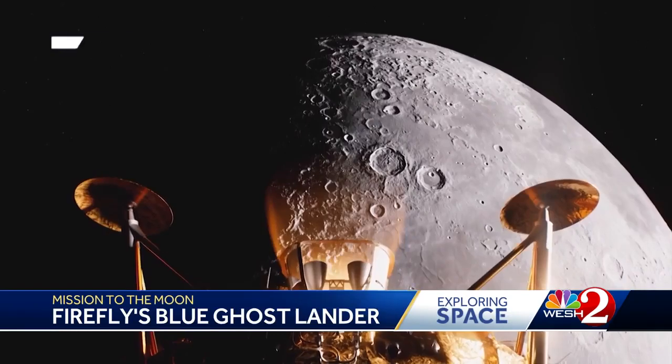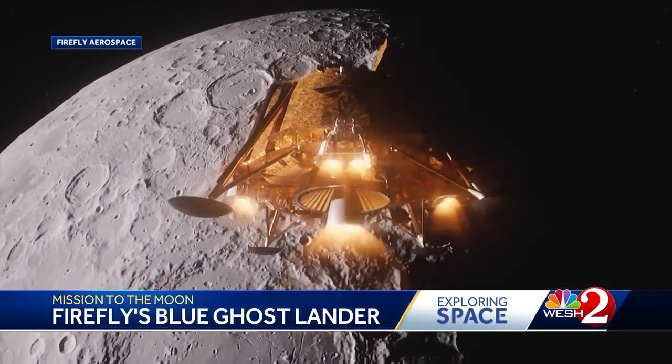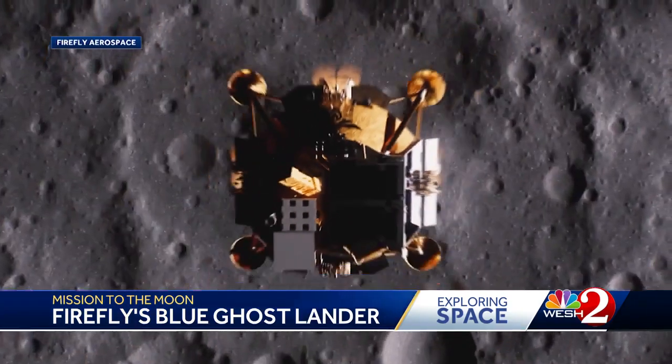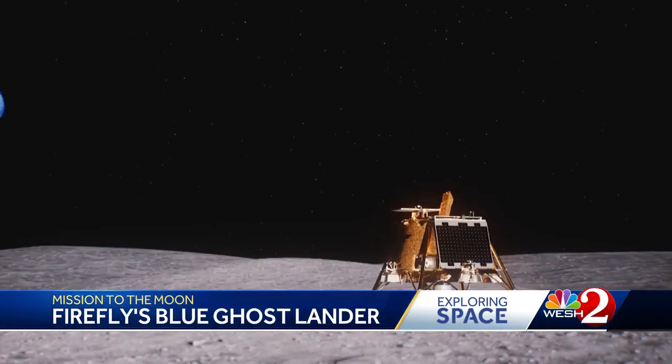Firefly's first Blue Ghost mission, coined Ghost Riders in the Sky, will send 10 payloads to the lunar surface as part of NASA's Commercial Lunar Payload Services. Some of that technology could change the way we land on the moon and even help in getting human life on the lunar surface.